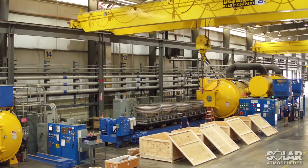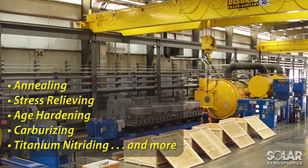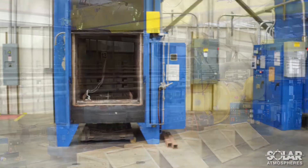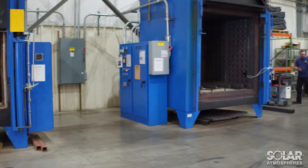Solar offers heat treating processes such as annealing, stress-relieving, age-hardening, carburizing, and titanium nitriding, primarily in a vacuum atmosphere, but also in many other gaseous atmospheres, both inert and reactive in nature.